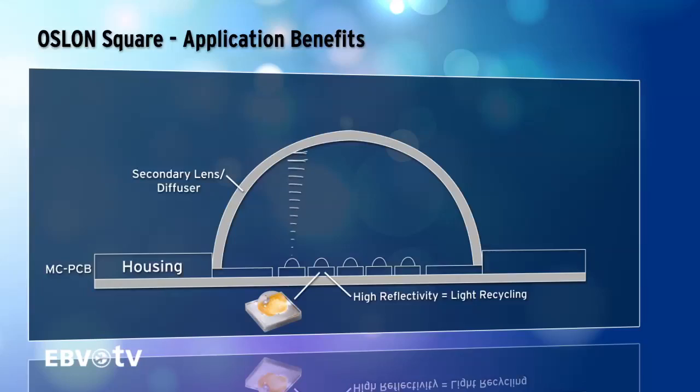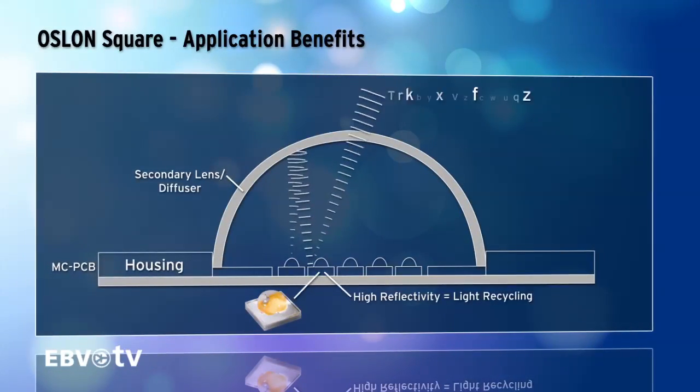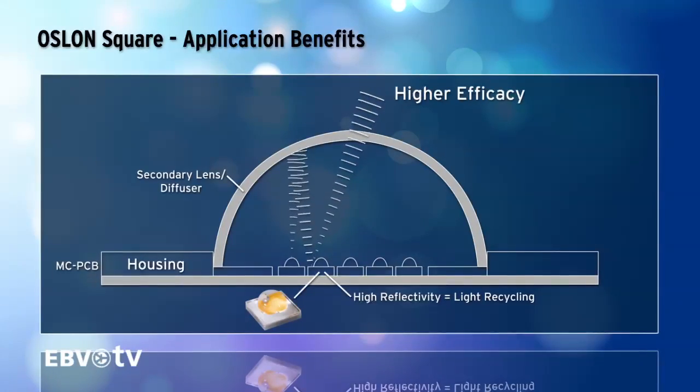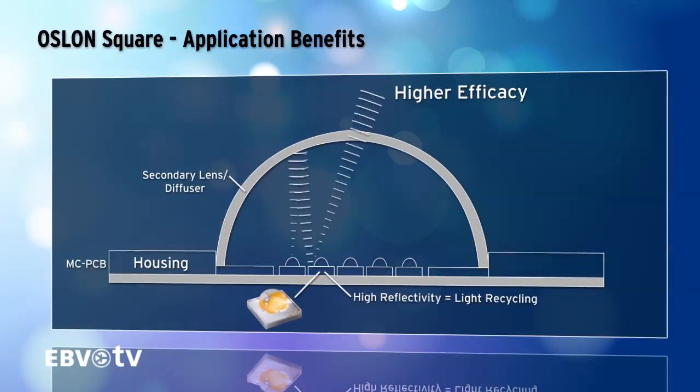What is particularly outstanding is the high system efficiency that can be achieved with this versatile LED. The LED chip is enclosed by a package that reflects light emitted at the side or at the back, making this light usable as well. Any light that is reflected back to the LED within a system, for example from a diffuser, can also be used in this way. In addition, a low thermal resistance of only 3.8 Kelvin per watt enables excellent system thermal management.